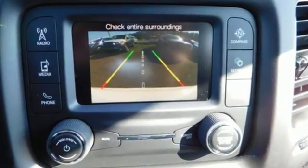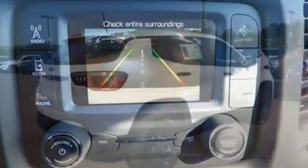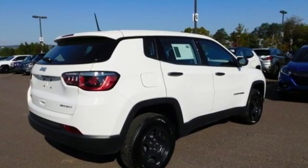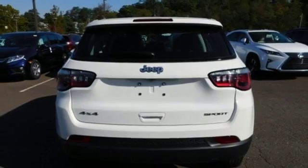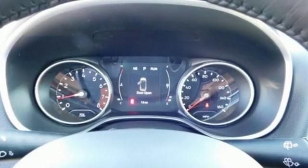Bluetooth wireless audio streaming, power-heated mirrors, manual telescoping steering column, Uconnect with Bluetooth, manual tilting steering column, Tiger Shark multi-air engine.